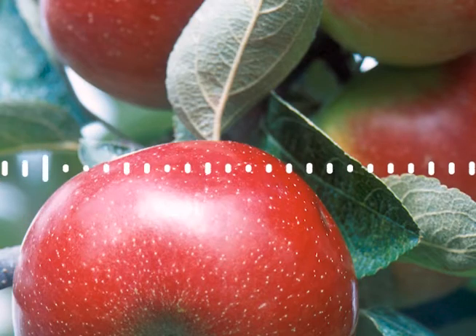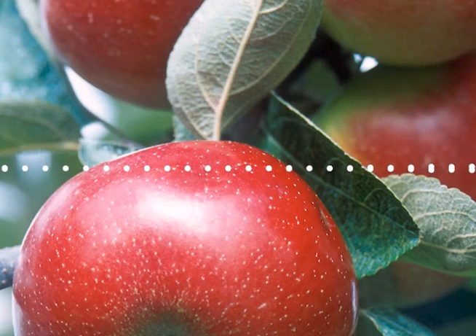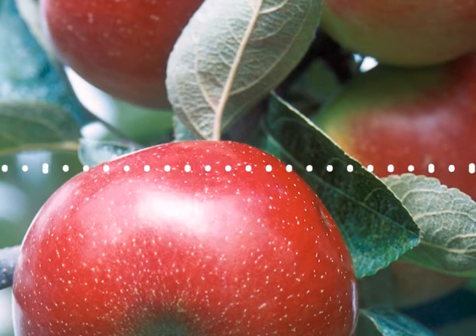Apples may be versatile, as they can be grown in a multitude of climates and conditions, but they are also vulnerable to pests, diseases, severe weather, and other natural enemies. In addition, apple picking and selection can be labor-intensive, driving up costs for farmers from New York to Washington. These factors can have a significant impact on the quality of apples in your market — the look, the crunch, the sweetness, and how much you pay for them.